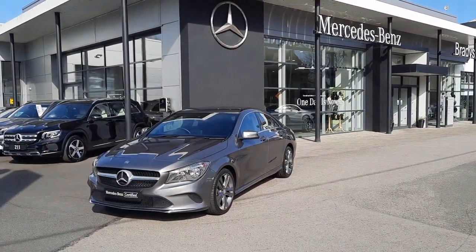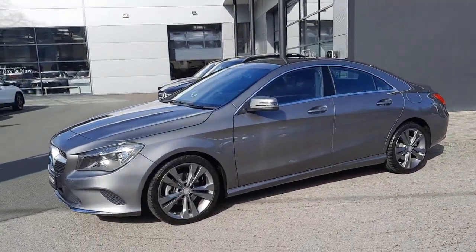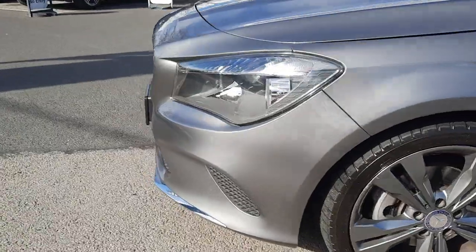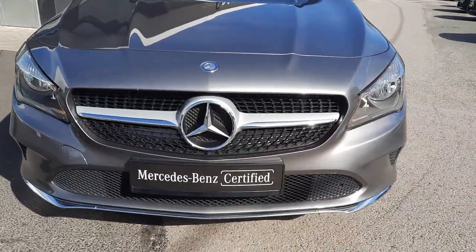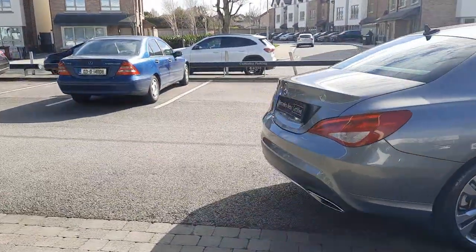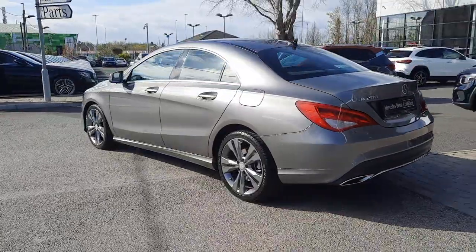Hi folks, Sean here. I'm delighted to introduce you to our 2016 CLA manual petrol. It comes with urban styling, finished in mountain grey metallic, and sits on those lovely, very modern five-spoke split-spoke alloy wheels. You can see the power domes on the bonnet and that lovely chrome front splitter. Beautiful looking car — this vehicle comes with 12 months Mercedes-Benz certified warranty. Really stunning car.